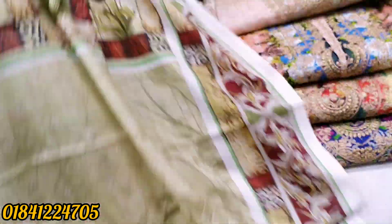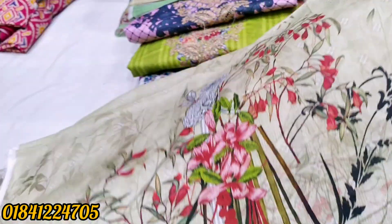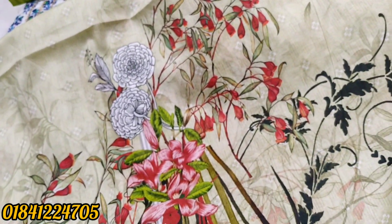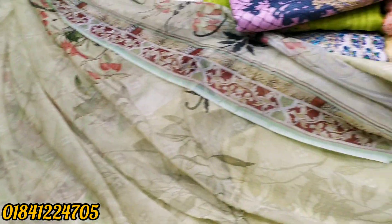This is the back part — here we have a back patta. We have a collar and a collar design. The collar is very beautiful. We have a very beautiful design. We have an original Pakistani brand.